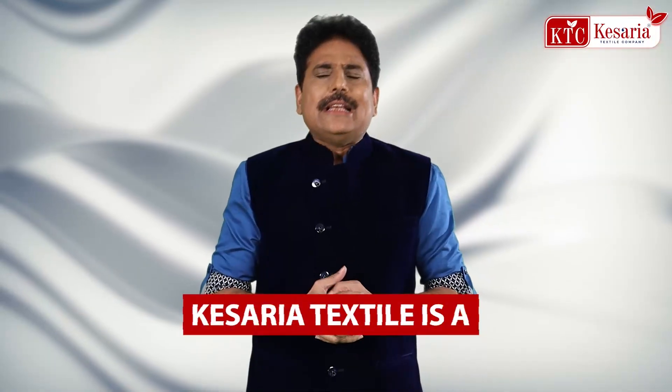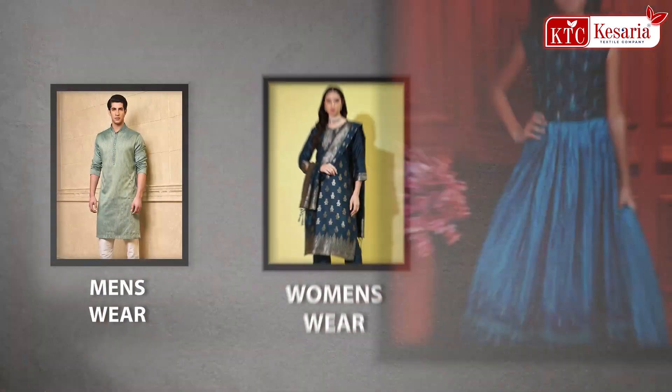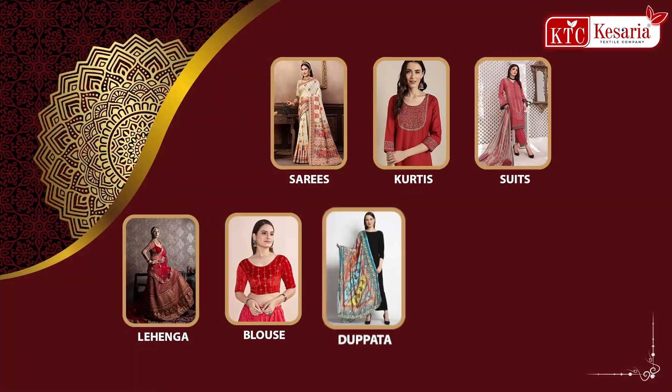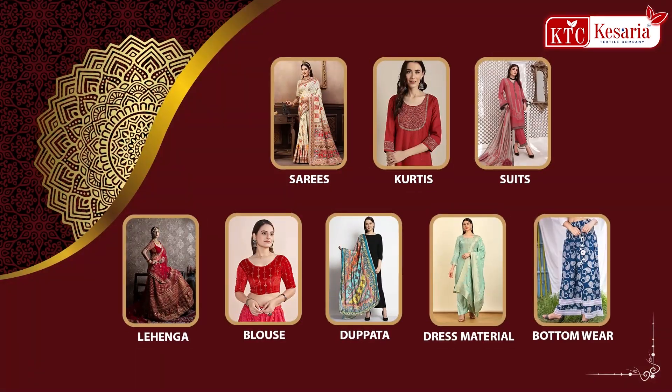Kessariya Textile is a leading textile manufacturer. You can buy everything - men's wear, women's wear, kids wear - everything like saree, kurta, suit, lehenga, blouse, dupatta, dress material, bottom wear, everything.